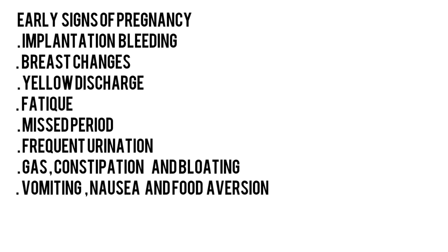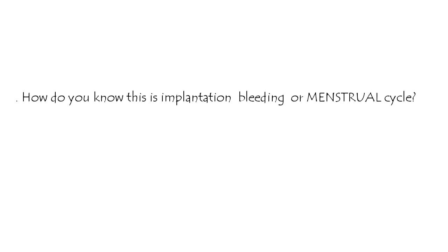Early Signs of Pregnancy: Implantation Bleeding, Breast Changes, Yellow Discharge, Fatigue, Missed Period, Frequent Urination, Gas, Constipation and Bloating, Vomiting, Nausea, and Food Aversion.